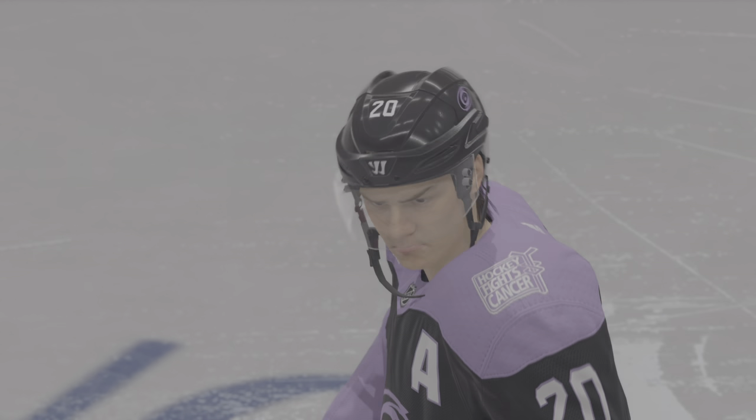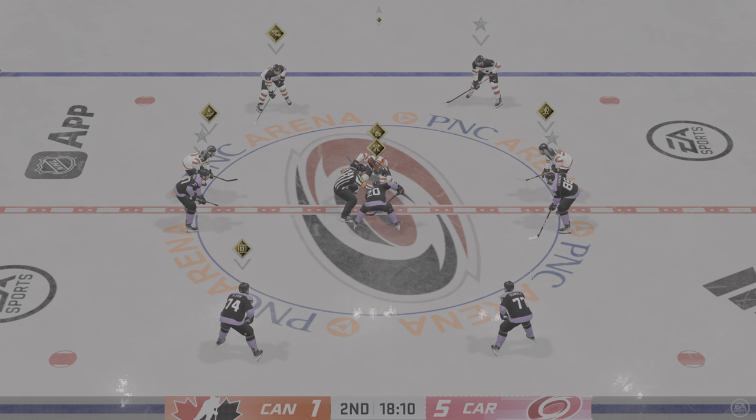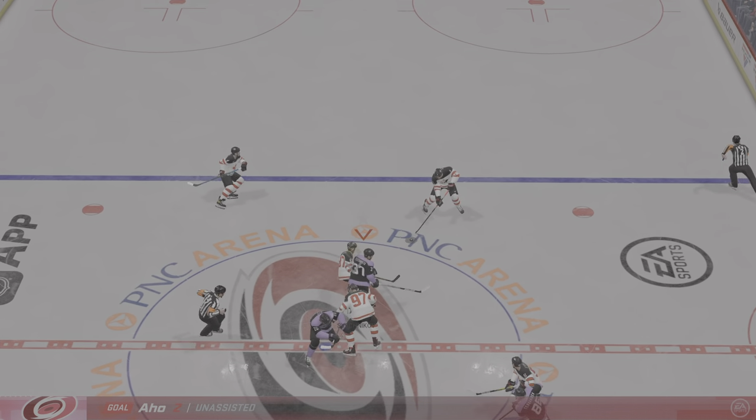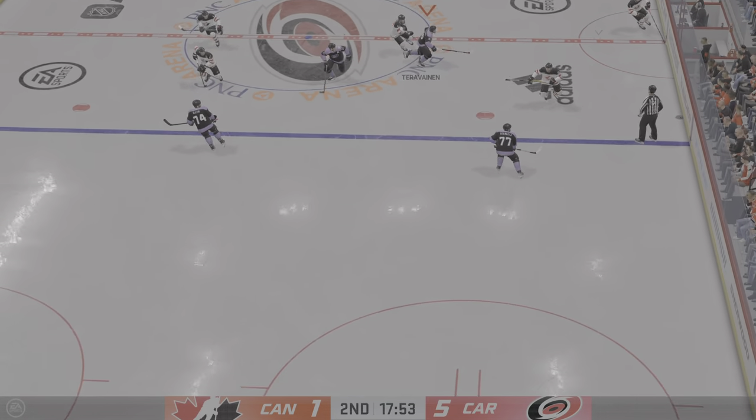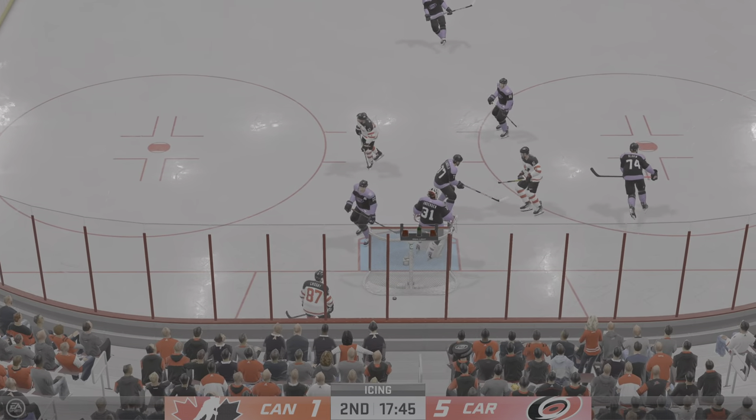Carolina's offense is showing no signs of letting up in the second. I've never liked when a team takes their foot off the gas pedal — if it's your night, go score, go feel good about yourself. There's the whistle — icing the call, big faceoff looming.